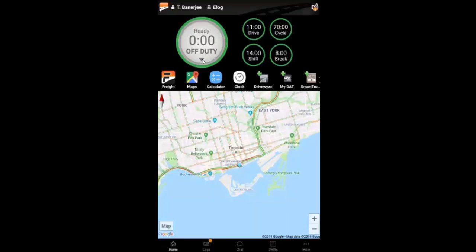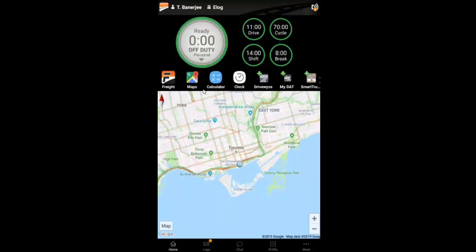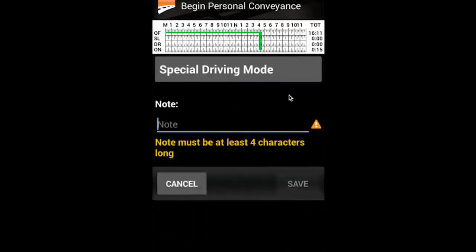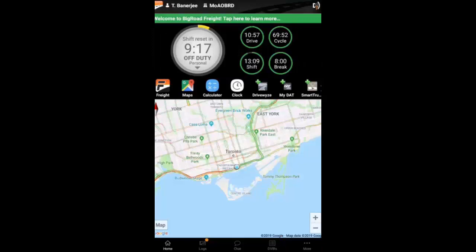To use personal conveyance, select your duty status wheel and pick 'Begin Personal Use' to engage the special driving mode. The FMCSA requires a note when using special driving modes, so I'll make a note that I'm driving home and select Save. Your status will be changed to off-duty if you haven't done so already, and you will now be free to drive a vehicle.